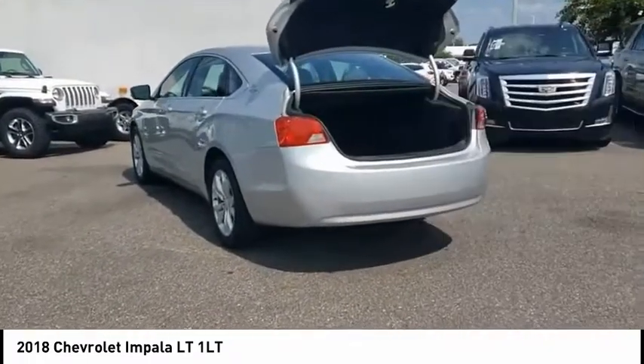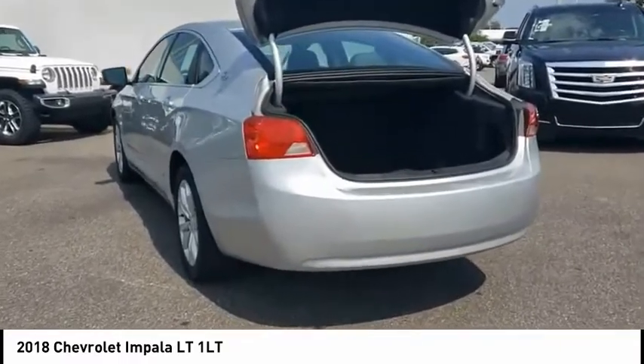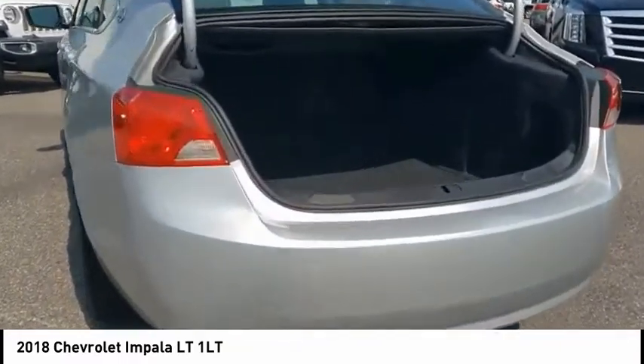Airbags, front knee airbag, electronic messaging assistance with read function, electronic messaging assistance with voice recognition, and cruise control.